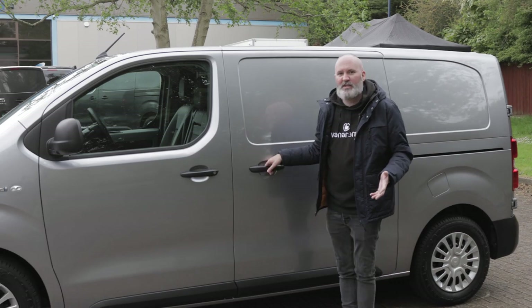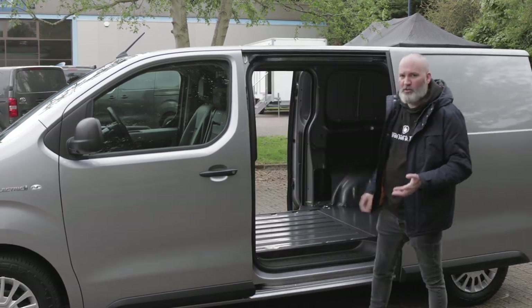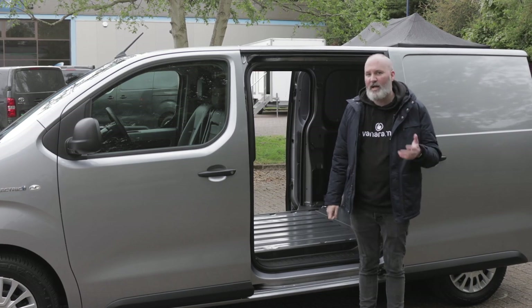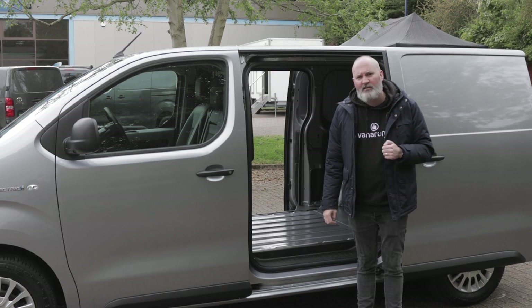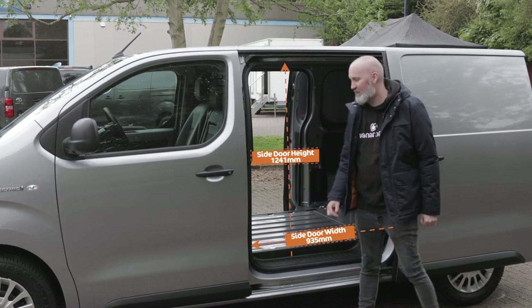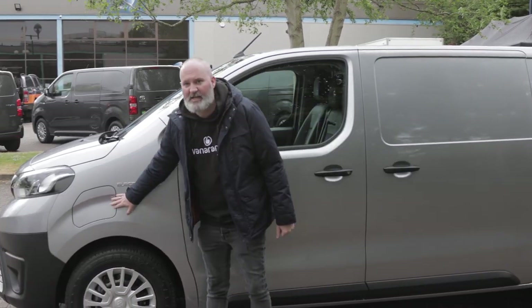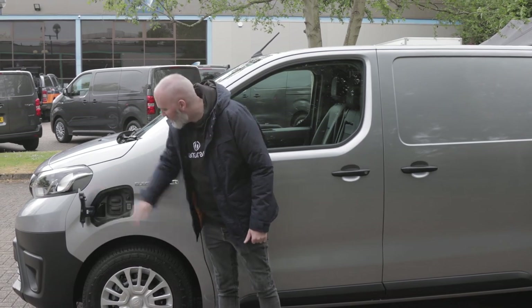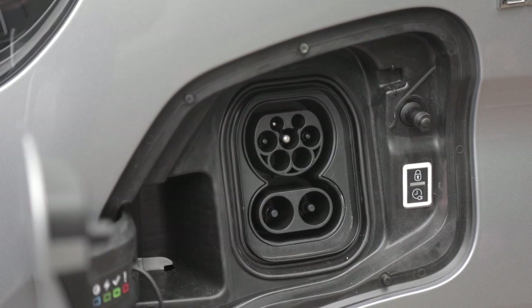Before I head into the cabin, I just wanted to double down on what I said earlier - there are two side sliding doors. Because a great loading bay is great, but do you know what's better? A really accessible loading bay. And that's what the Toyota Pro-Ace electric has. There is one last thing I want to show you - just here at the front on the left hand side of the vehicle are your charging ports. That's what proves that this vehicle truly is a product of the 21st century.